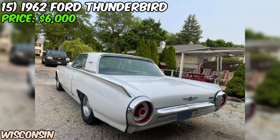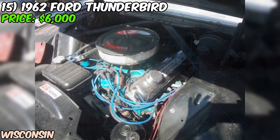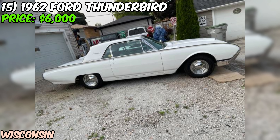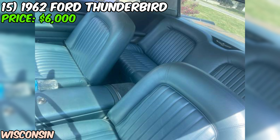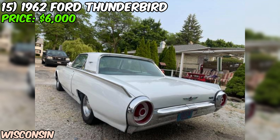As with any used car purchase, it's always a good idea to do your own due diligence — take the car for a test drive, have a mechanic inspect it, and make sure all the paperwork is in order. One thing to keep in mind is that the odometer shows just 10,000 miles, which seems incredibly low for a car of this age. It's possible that the odometer has been rolled over or replaced at some point, so you'll want to get more information from the seller. Overall, if you're in the market for a classic American car that's been well maintained and updated with modern features, this 1962 Ford Thunderbird might just be the one for you.